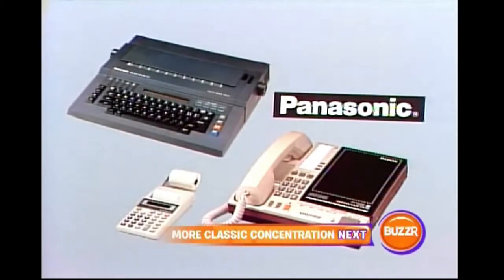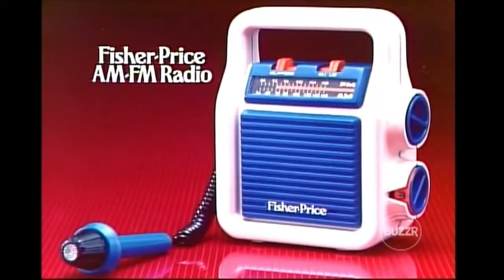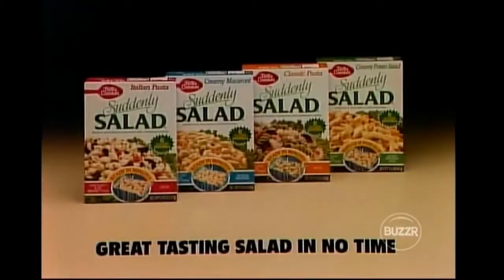Some of our departing contestants will receive the Fisher Price AM/FM radio — a real radio with attached microphone to let your child sing along with favorite songs. The AM/FM radio from Fisher Price. The international design series — the latest member of the Mr. Coffee family of fine coffee makers. Depart from ordinary meals with new quick and easy La Joy chicken sweet and sour and chicken teriyaki dinners — La Joy, a welcome departure. Dry skin can be sensitive skin, so now there's new fragrance-free Curel. Betty Crocker Suddenly Salad — four flavors of great tasting salad ready in no time.